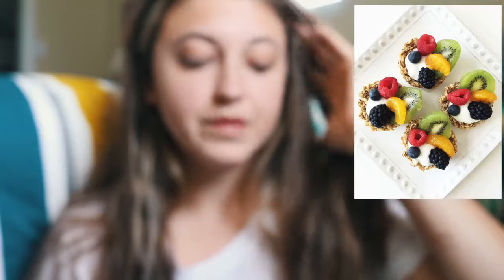Granola cups. I've seen these done before but I hadn't come across a vegan recipe, so this is really exciting. I think you could easily just bake them and have them in the freezer or fridge, and then in the morning just grab one, fill it up with vegan yogurt or just put some fruit in it or whatever, and take it with you. I just think they're really cute.